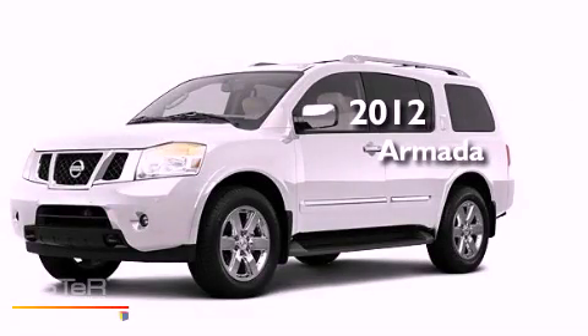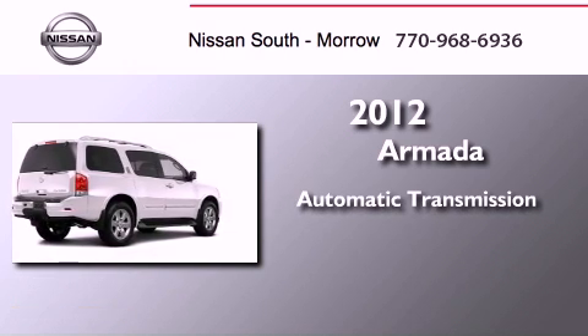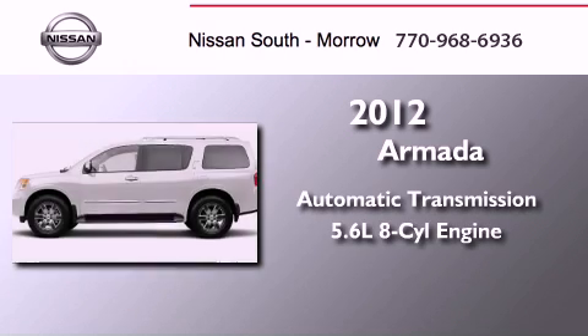This is a brand new 2012 Nissan Armada. This SUV has an automatic transmission and a 5.6L V8.